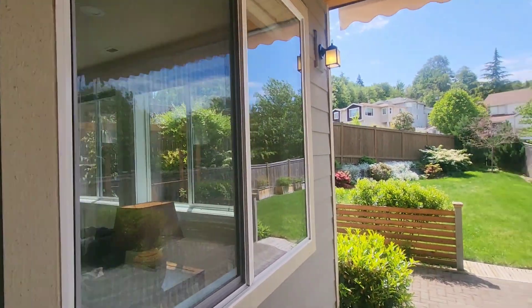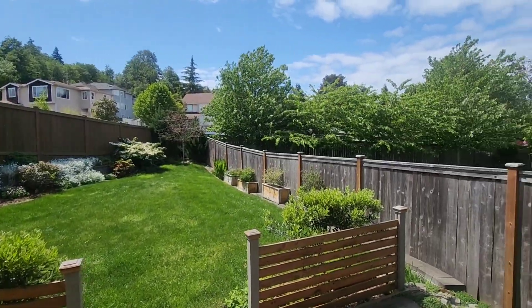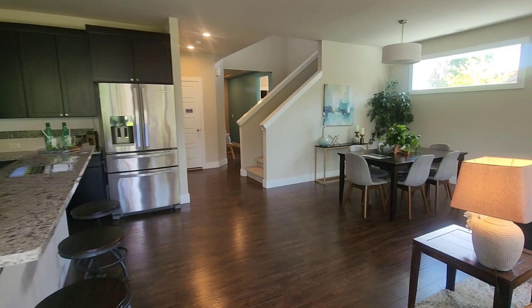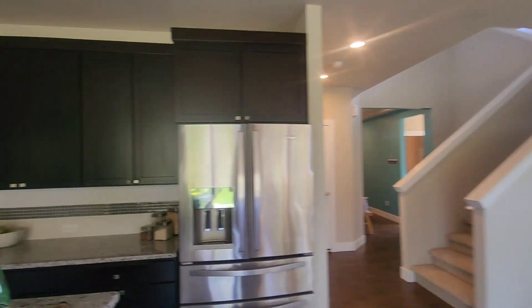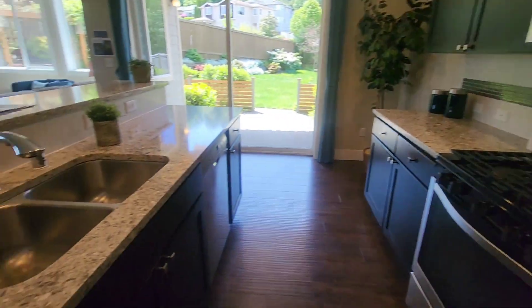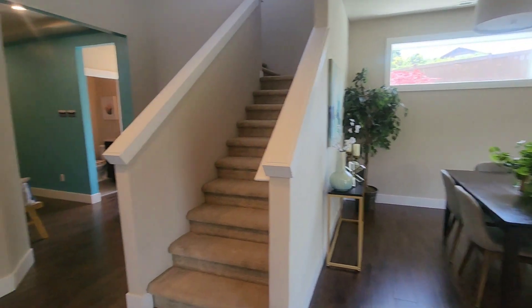Moving along into your kitchen. You have stainless steel appliances, shaker-style cabinets in a darker color, and these look like quartz — but could be granite — countertops. Pantry there. And then we're going to go upstairs.